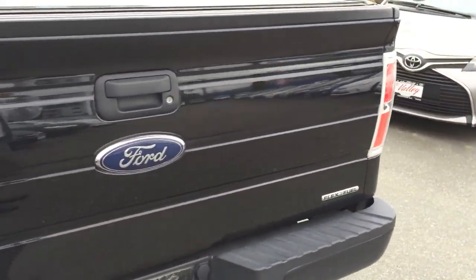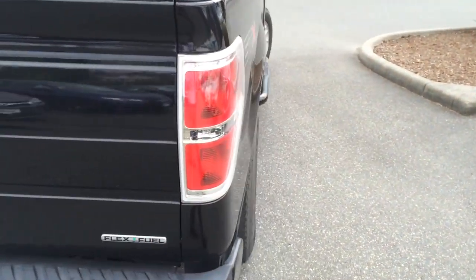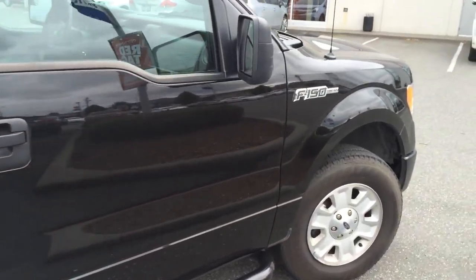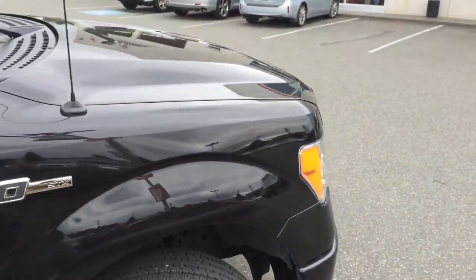So we brought the truck on trade. It is a brand new arrival here. Current mileage is 18,911 and we will get the exact mileage in a moment when we go inside. The truck is accident-free.